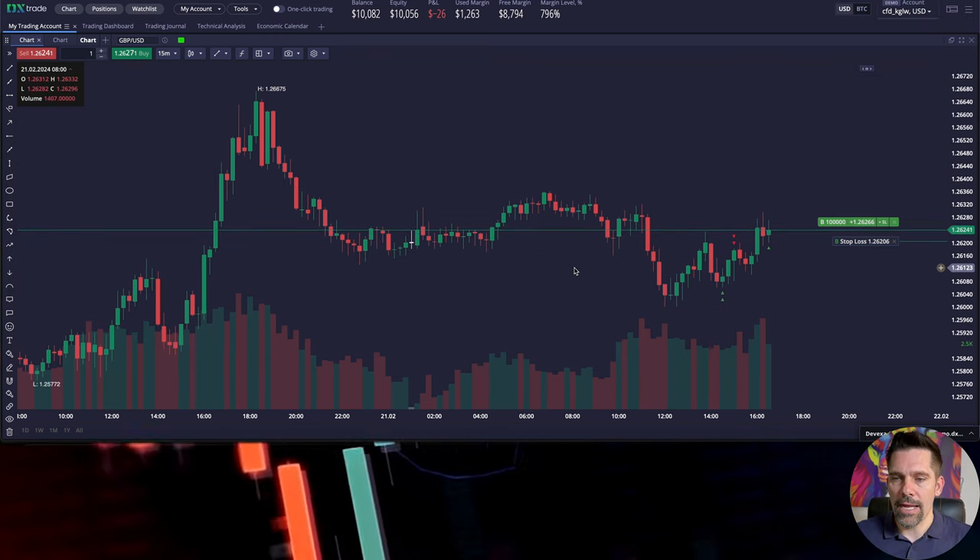Now let me show you the difference with one-click trading. If I activate it, you can see I've got 'one' set and when I click buy, the trade goes in instantly — so you've got to be careful with that. When you close a position, you'll see a notification pop up so you know it's actually taken place.